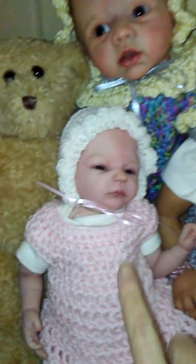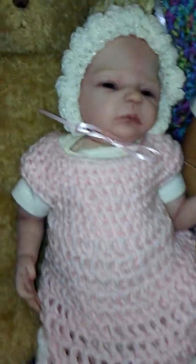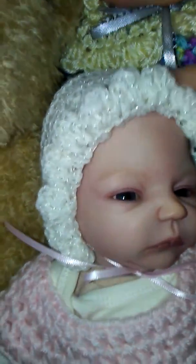Here's little baby Tanya and she's wearing this cute little pale pink dress and bonnet with a little white trim.